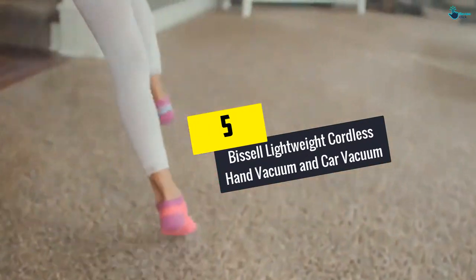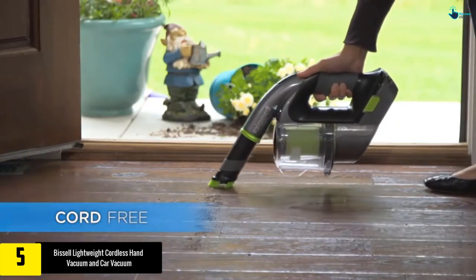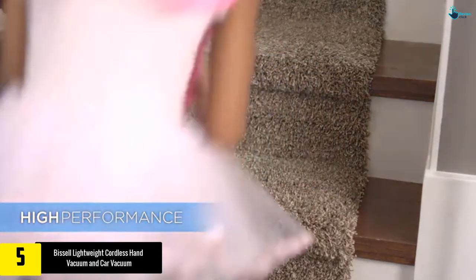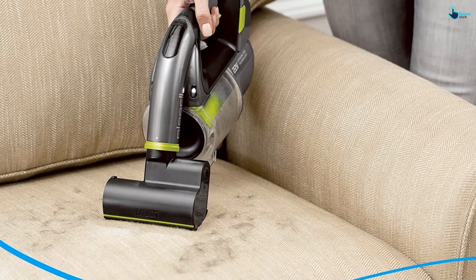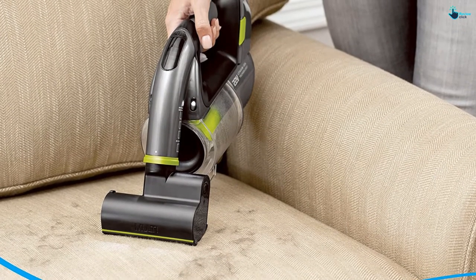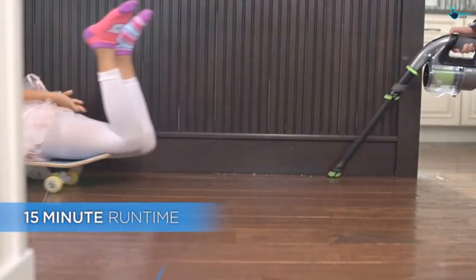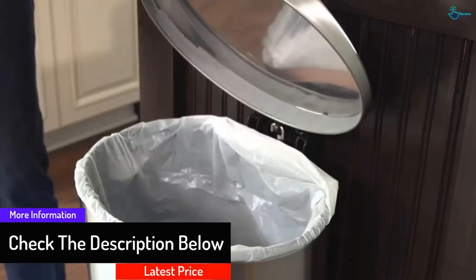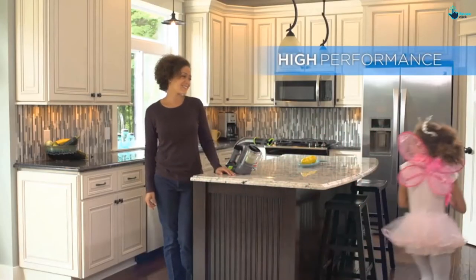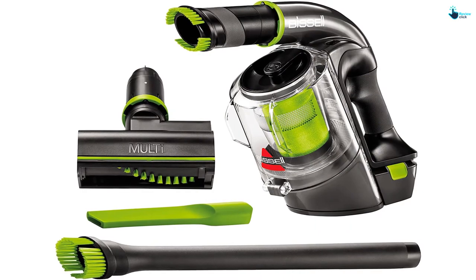Starting at number 5, we have the Bissell Lightweight Cordless Hand Vacuum and Car Vacuum. If you've been waiting for a price drop in this category, you should just keep looking. But if what you desire is quality and consistent performance, then here you go. This machine is cordless but still does a respectable job. It comes with a 22-volt lithium-ion battery with enough power to pick up everything between seats and hard-to-reach spots. The battery holds up to 14 minutes of use. The 0.4L capacity comes with a powerful motorized brush roll for cleaning carpet and upholstery, plus a built-in extension hose with super strong suction. The ergonomic shape with soft grips makes it comfortable to handle, and it's light enough that even kids can use it.